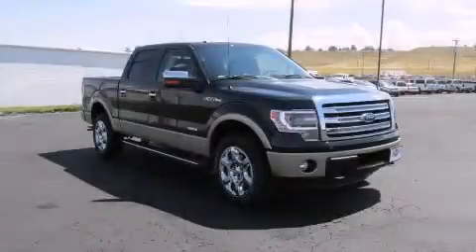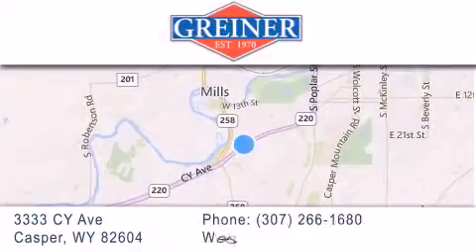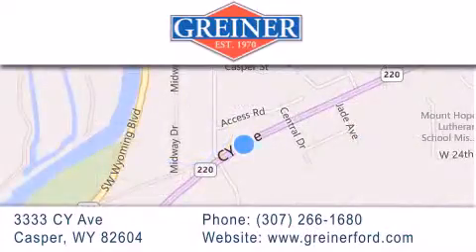We invite you to contact us today to learn more about this vehicle. Griner Ford is located at 3333 Psy Avenue in Casper. Our goal is to exceed all of your expectations to ensure that you'll return for future visits.